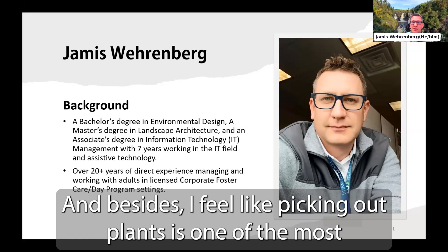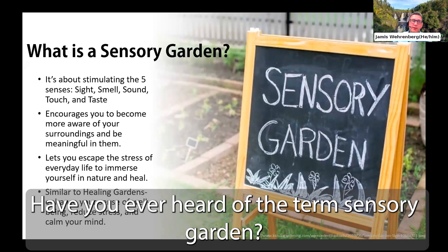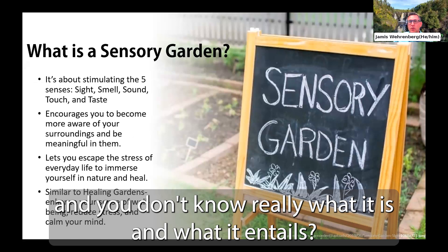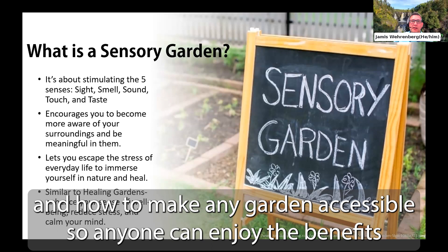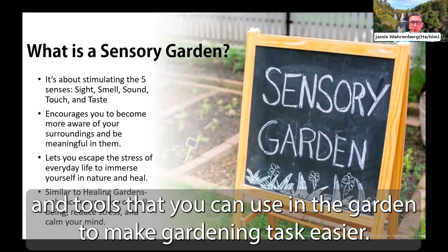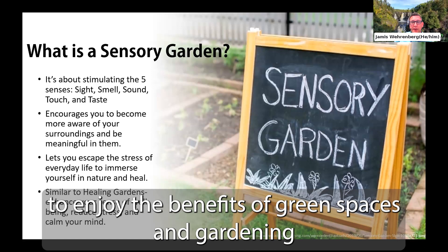So let's talk about sensory gardens. Have you ever heard of the term? Today I wanted to highlight what a sensory garden is, what qualities make up a sensory garden, and how to make any garden accessible so anyone can enjoy the benefits. Then Courtney will talk about specific adaptive equipment and tools you can use in the garden to make gardening tasks easier. Our hope is that you will leave with the inspiration to garden and enjoy the benefits of green spaces for your mental and physical health.